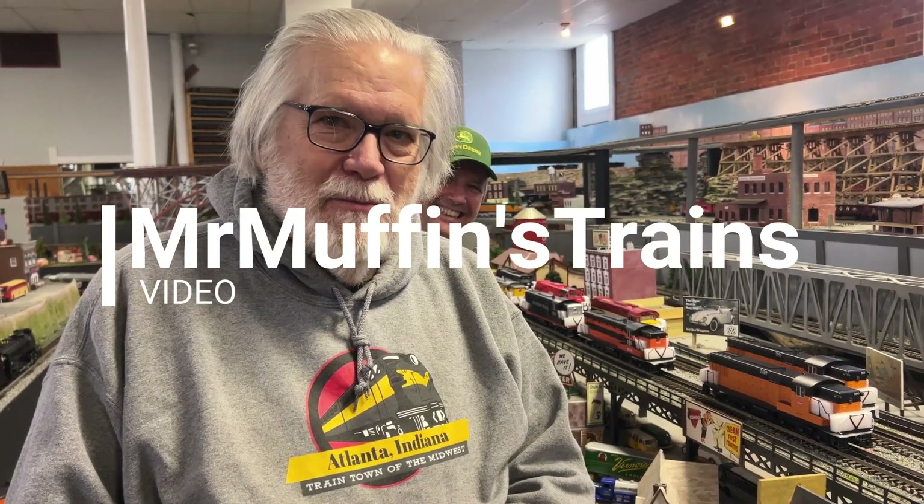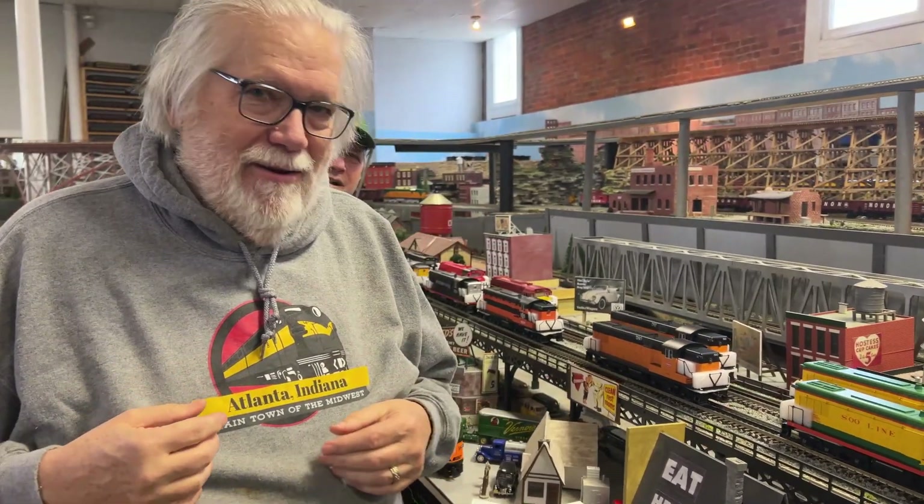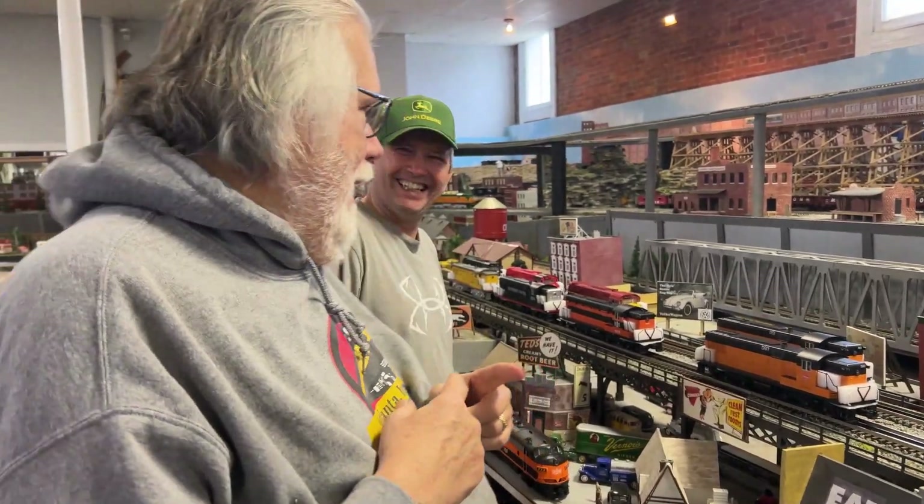Hey, it's Mr. Muffin, and Mr. Muffin Trains — Atlanta, Indiana. I'm wearing my Atlanta Indiana sweatshirt today. This is a little bit snug; I have a feeling this is Liz's but don't tell her I stole her sweatshirt. Anyway, Bill and I are at the layout — there's Bill — and we just got in today.